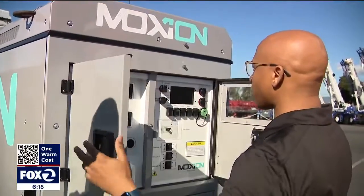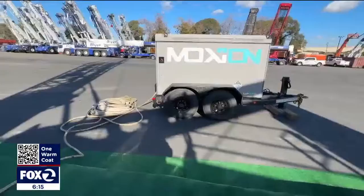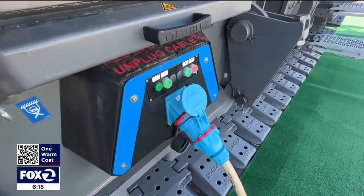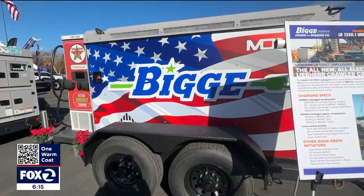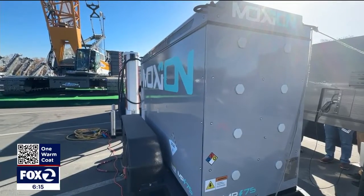We always get the question: well, how do you charge this if you don't have power? Do you have to bring a diesel generator? No, you don't. So here is the MP 75 600 — big battery packs are the clean alternative. The crawler crane just plugs right in and can fully recharge in two and a half hours. These mobile units are also a total power solution for a construction site without the harmful emissions.